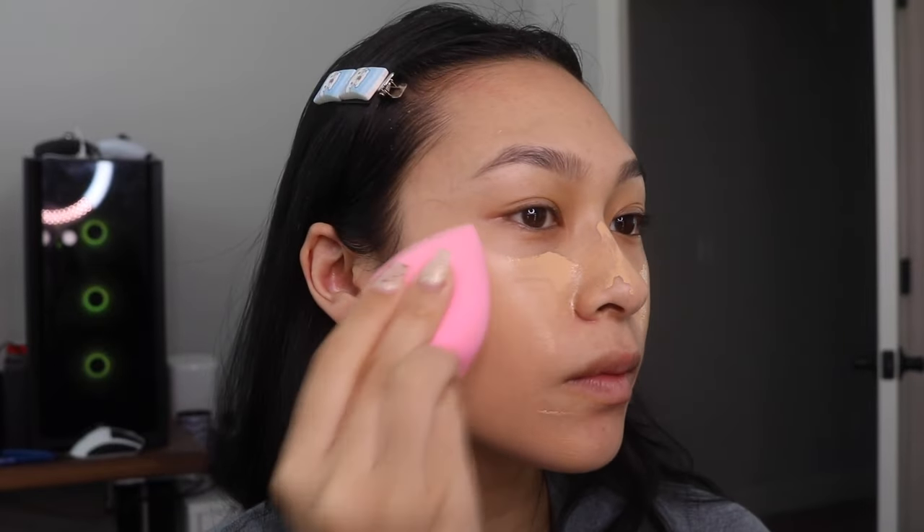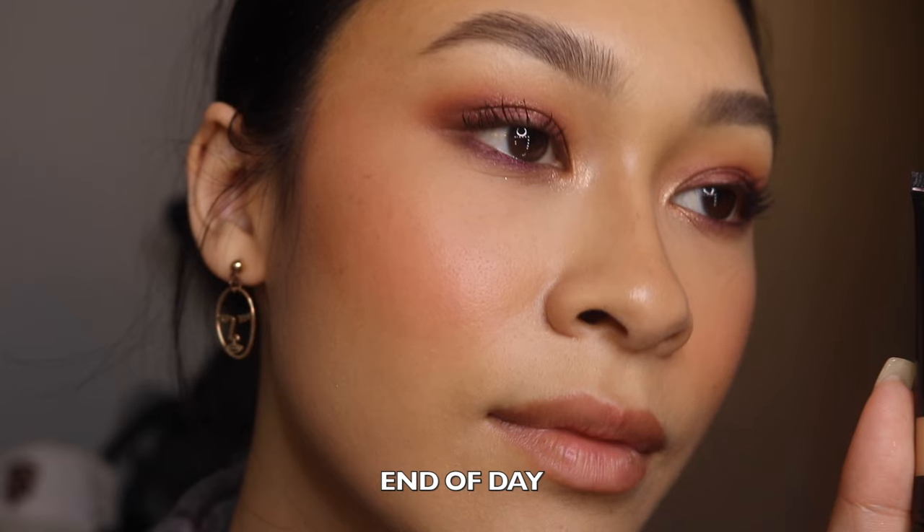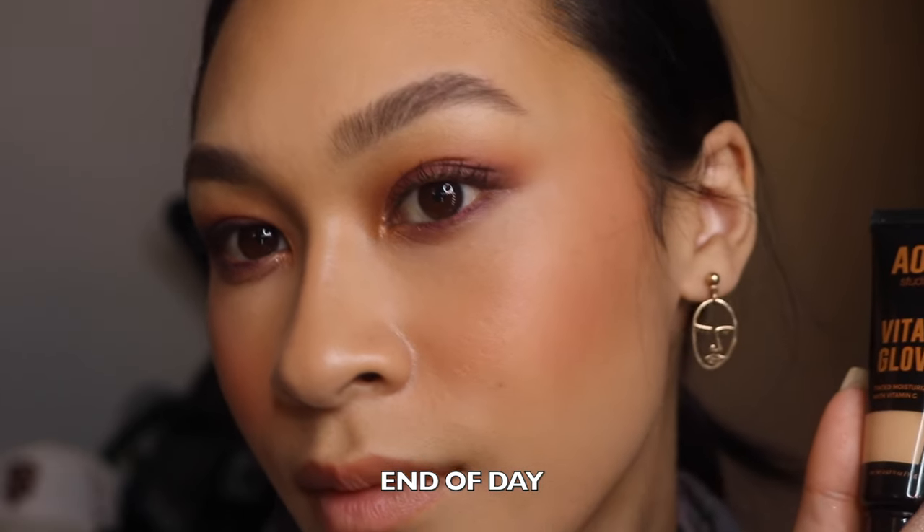Let's talk about the Vita Glow Tinted Moisturizer with Vitamin C. I have this in the shade Light. It claims to be a lightweight tinted moisturizer infused with Vitamin C that blends beautifully to blur imperfections. This is actually what I'm wearing on my face today. I'm not a tinted moisturizer girly at all — I feel like they don't give me the coverage I need and don't last. But this is actually an in-between of the BB cream and CC cream — a little less coverage than the CC cream but more than the BB cream, and it lasts a similar amount of time and is still buildable on the skin.